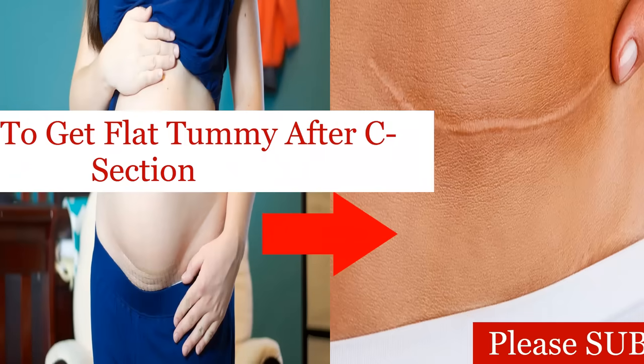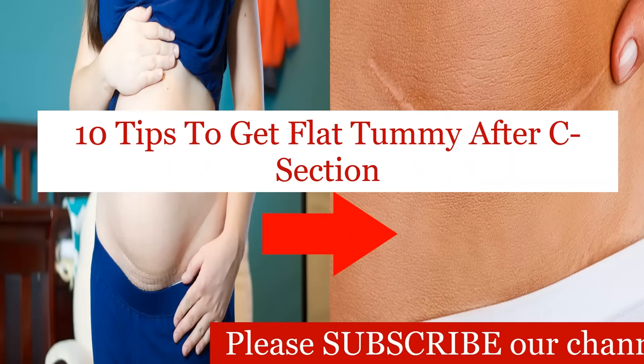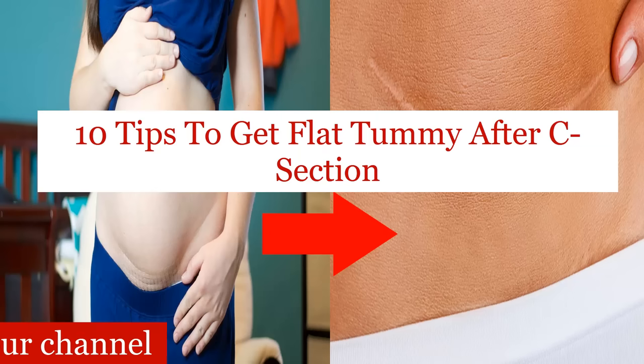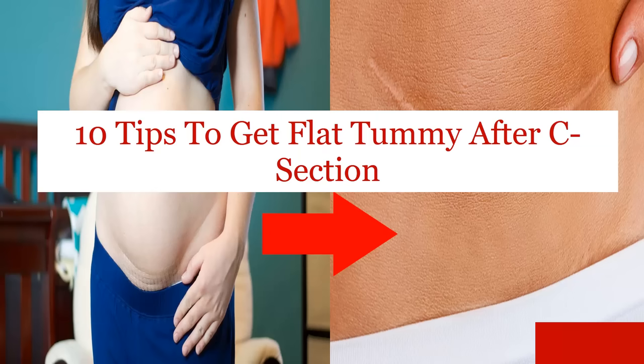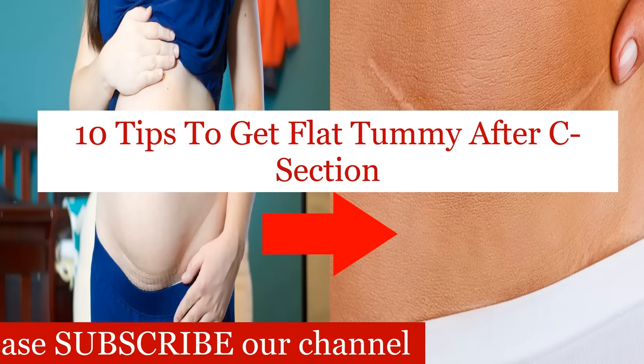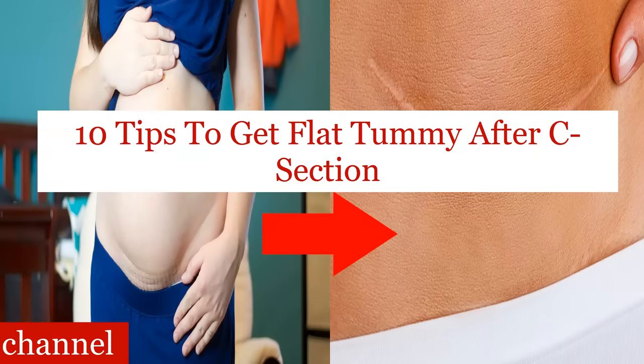These are the 10 tips to get a flat tummy after C-section. If you can follow all the tips regularly, then you will find your belly as flat as it was before cesarean delivery. If the tips are helpful to you, then please share the video with your friends.